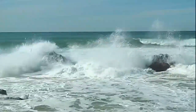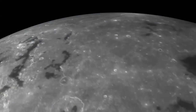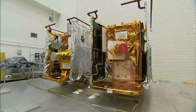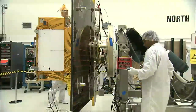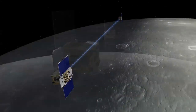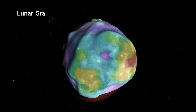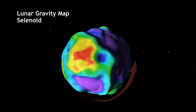Clues about our own planet's history and the influence of the moon's gravity on Earth, 240,000 miles away, could be locked below that dusty lunar surface. The Gravity Recovery and Interior Laboratory mission, or GRAIL, features twin spacecraft embarking on a challenging mission to map the moon's gravity — to help us understand how the planets were formed and how they evolved over time. GRAIL's two spacecraft will fly in formation above the lunar surface to measure variations in gravity, seeking to reveal clues about the moon's thermal history and how the inner solar system's rocky planets developed.